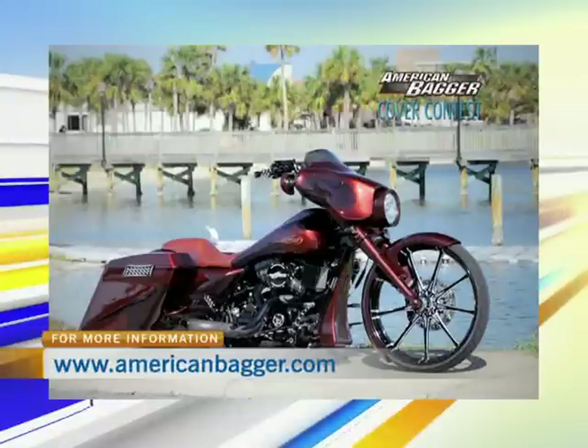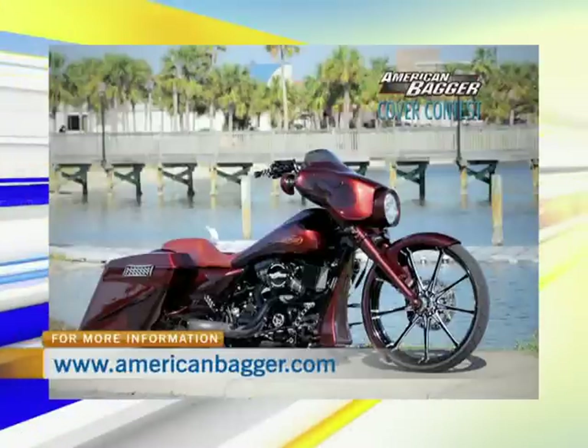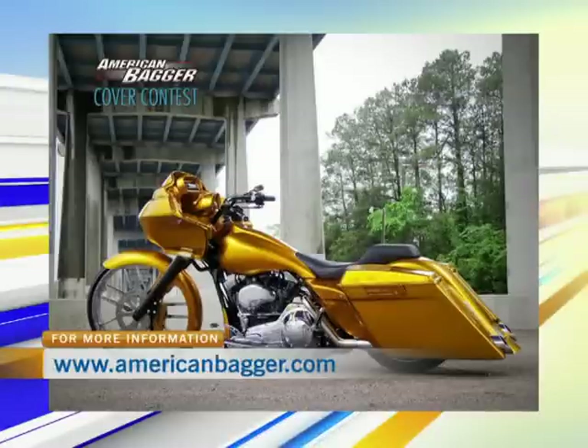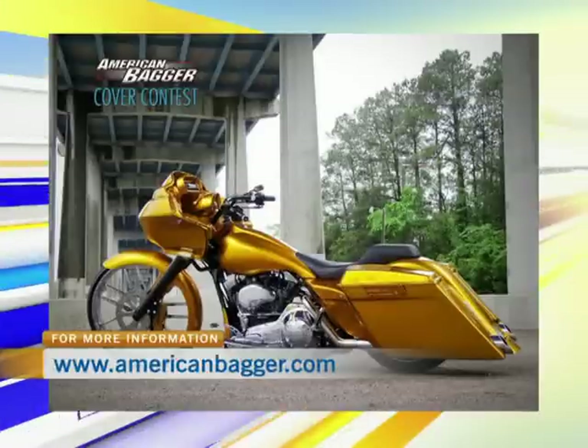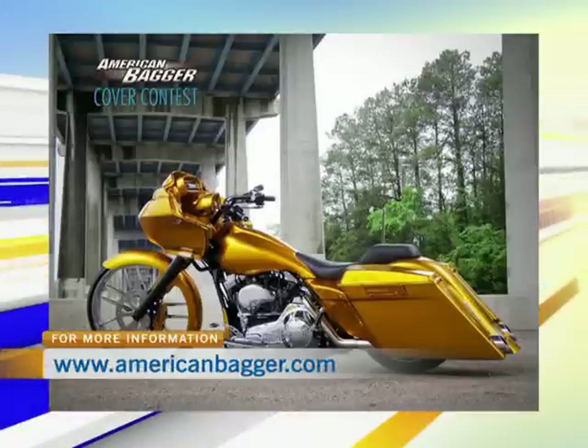Where is it when it's in front of the pier there? That's in Daytona Beach. What a great place to ride to. As we take a look at the pictures, how do people help you out to win this? They go to Facebook — go to Facebook.com/AmericanBagger. And if you just like the photo of my bike, that's a vote for me. Oh, that's easy enough.